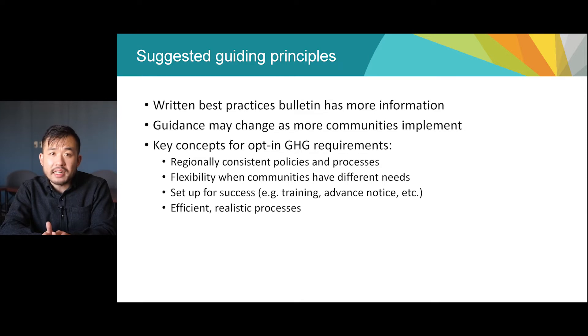Regarding capacity, it's also important to set industry up for success by first consulting with them to hear any concerns they have, and then providing training and advance notice, which will help smooth the rollout of any new requirement or incentive. Finally, efficient, realistic processes can make things easier for the busy people in local governments and industry. Common forms, clear requirements, and the right balance between accountability and efficiency will be mutually beneficial.